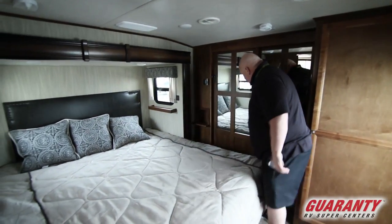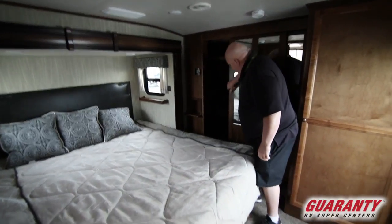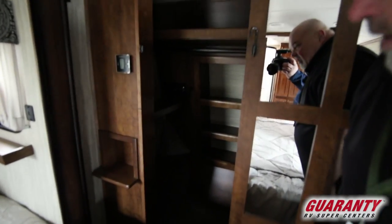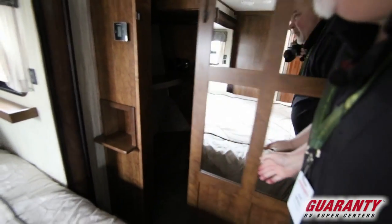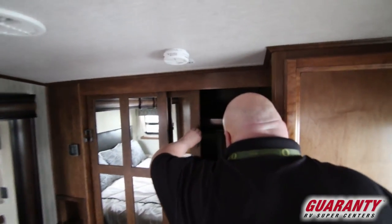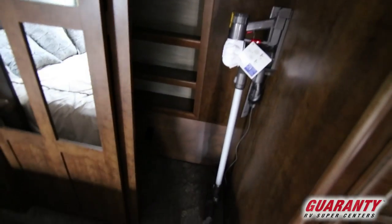We have glass mirror bypass doors with lots of storage in there and plug-ins. And then over here on this side we have the same thing. We also have our vacuum cleaner right there — plugged in, charged up, ready to go.